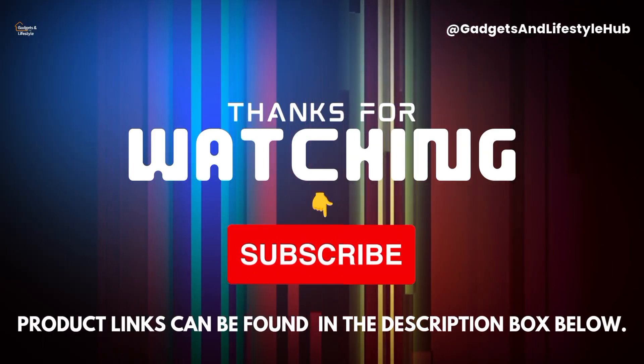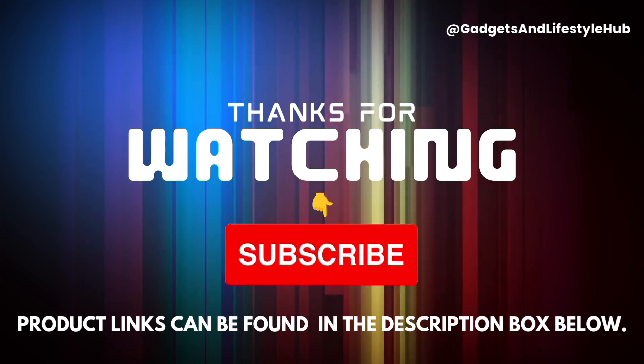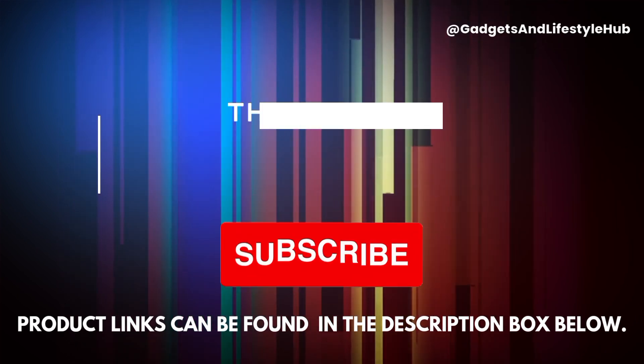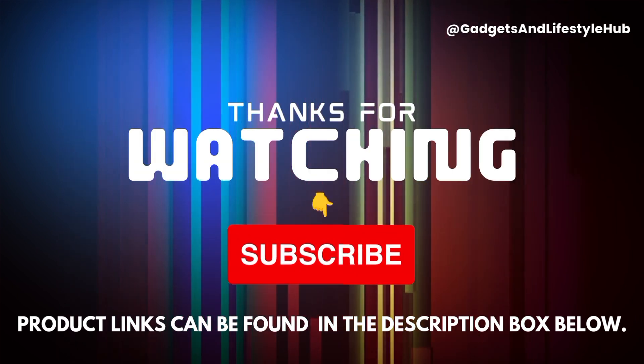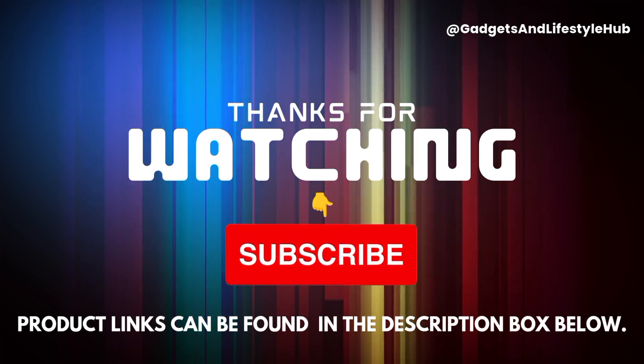Thank you for tuning in. Be sure to check out the product links in the description box. If you enjoyed this video, please give it a thumbs up, subscribe to the channel, and share it with your friends. Stay tuned for more content.